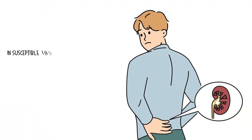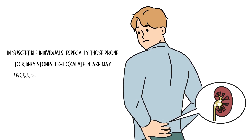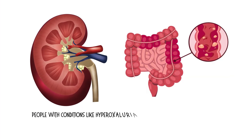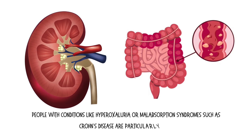However, in susceptible individuals, especially those prone to kidney stones, high oxalate intake may increase the risk of calcium oxalate stone formation. People with conditions like hyperoxaluria or malabsorption syndromes such as Crohn's disease are particularly at risk.